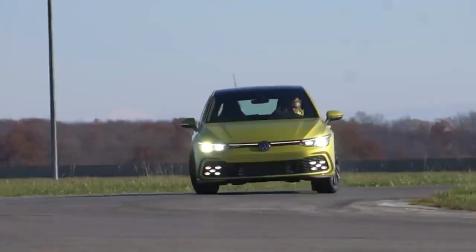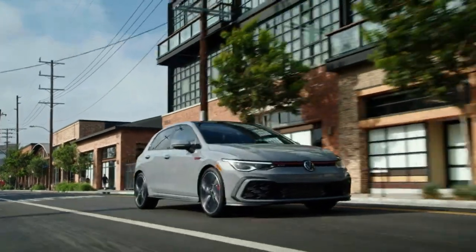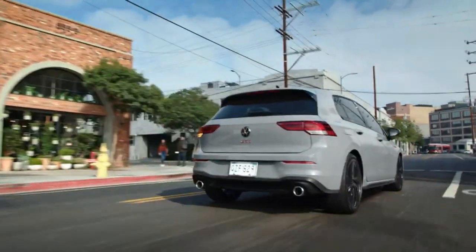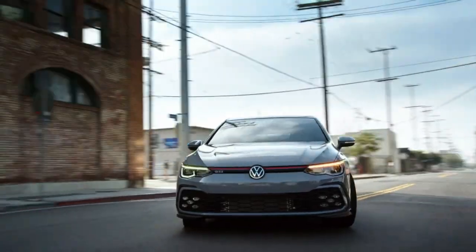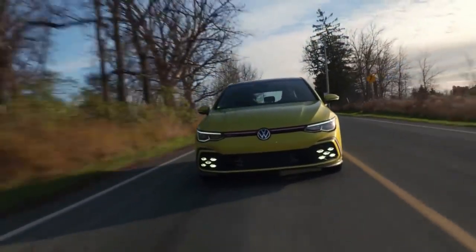The chassis tuning is a study in compromise: its deft handling is present without the burden of an overly stiff ride in normal situations. Braking action is equally inspiring, with the 2024 Volkswagen Golf GTI in Autobahn trim requiring just 151 feet to stop from 70 miles per hour.